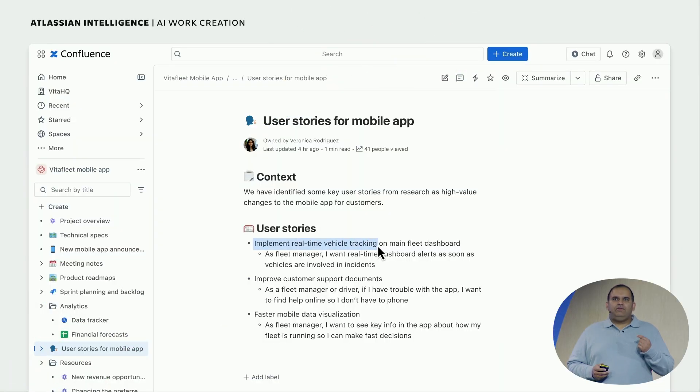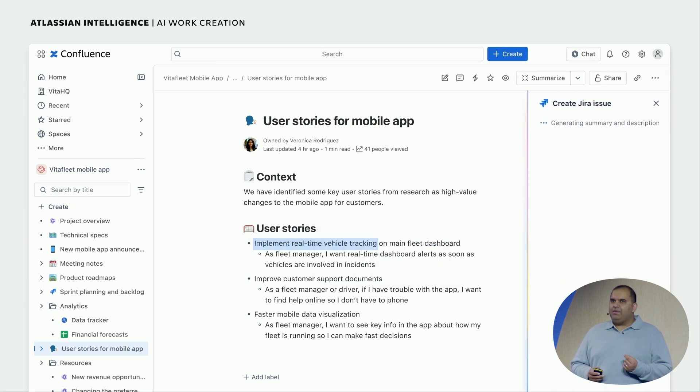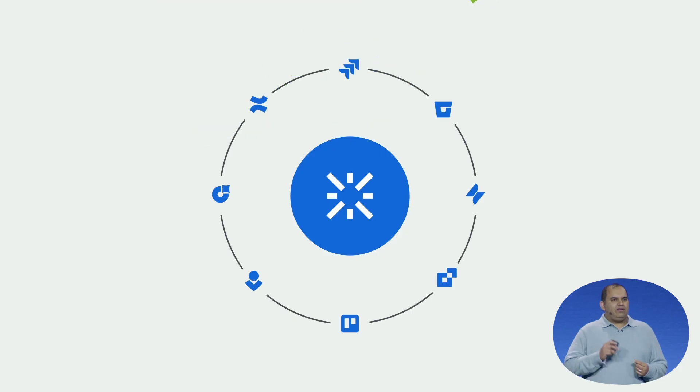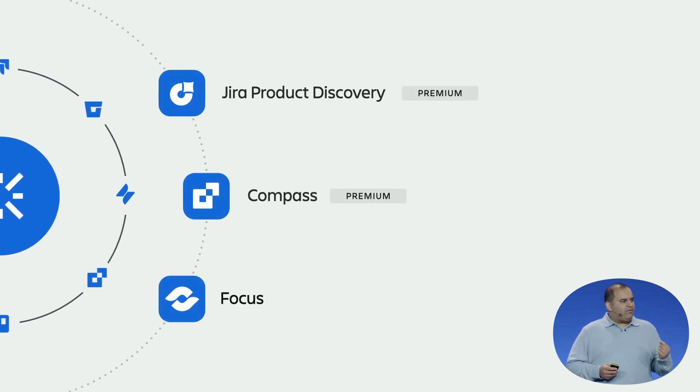AI work creation converts your notes and Confluence into tasks in Jira with the click of a button. The AI issue reformatter helps you clarify and structure issue descriptions. Elastic intelligence is rapidly evolving to serve your team. It's also coming to additional products, including Jira Product Discovery Premium, Compass Premium, and our newly announced product Focus.